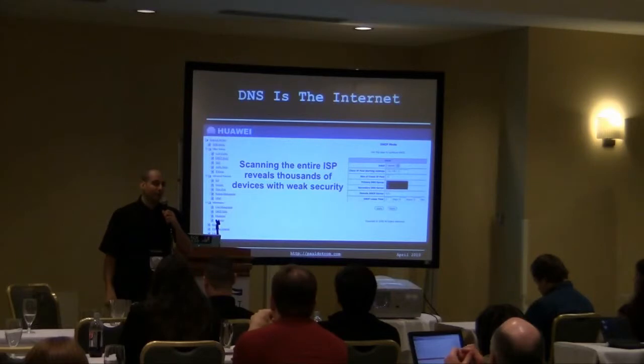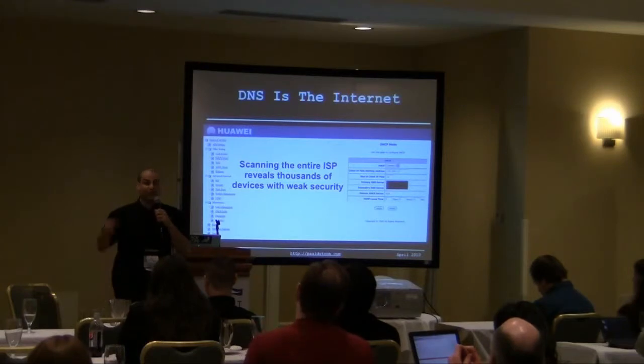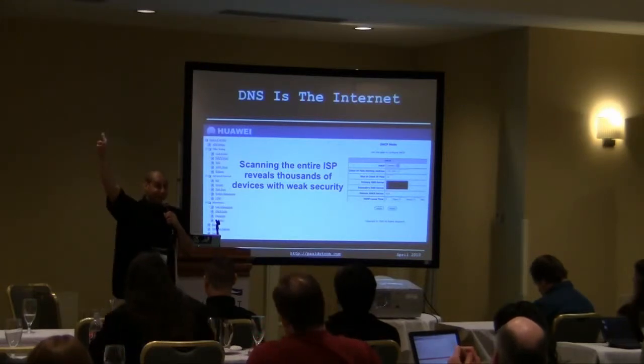If they go to their bank, they're not going to their bank. They're coming to my server, which looks like their bank, and I'm getting all of their account information. Now we've got money — we can buy armies and cigars.